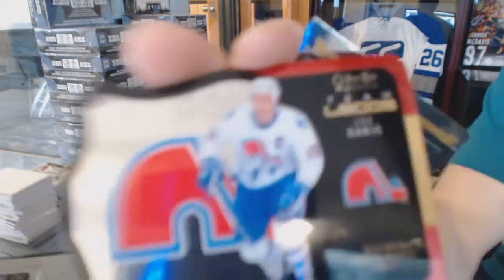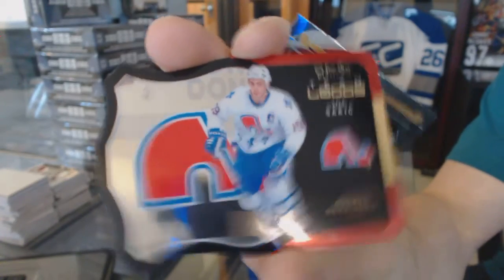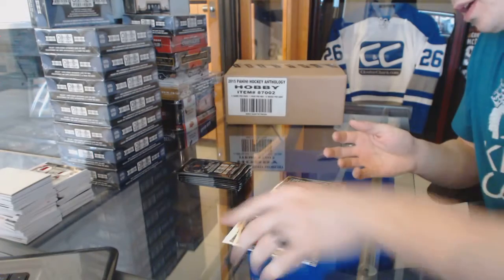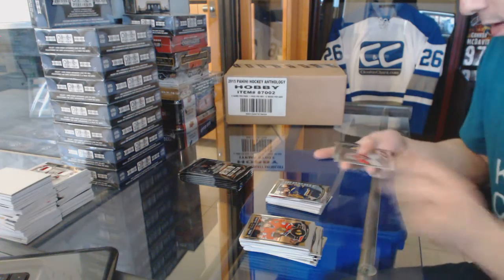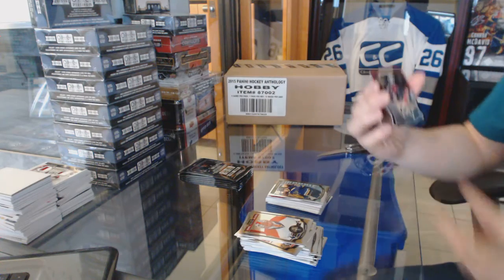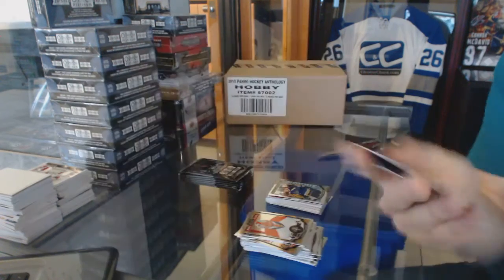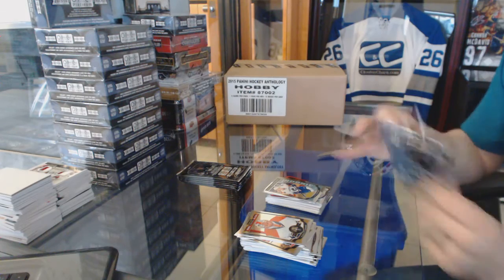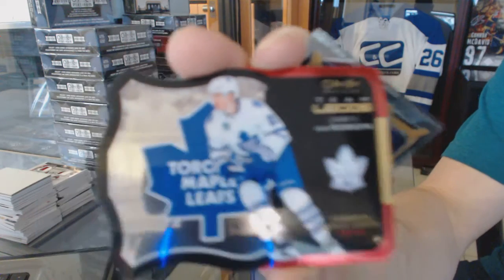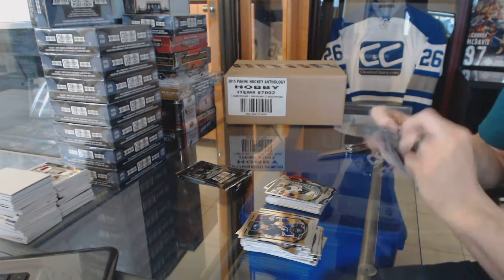Team logos die-cut Joe Sackick and a marquee rookie Colton Pareko. Team logos die-cut Ryan Getzlaff. And a marquee rookie Jake Bertani. Team logos die-cut James Van Riemsdyk. And a marquee rookie Devin Shore.